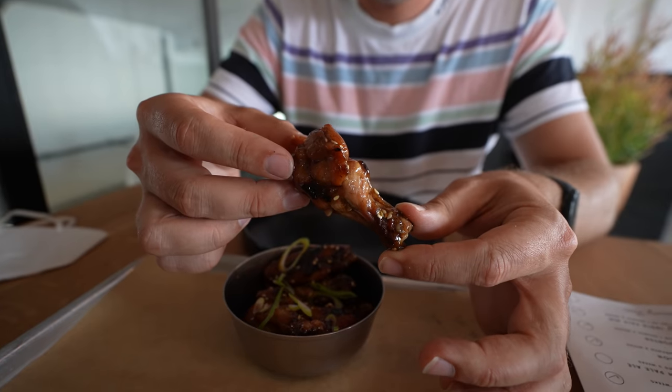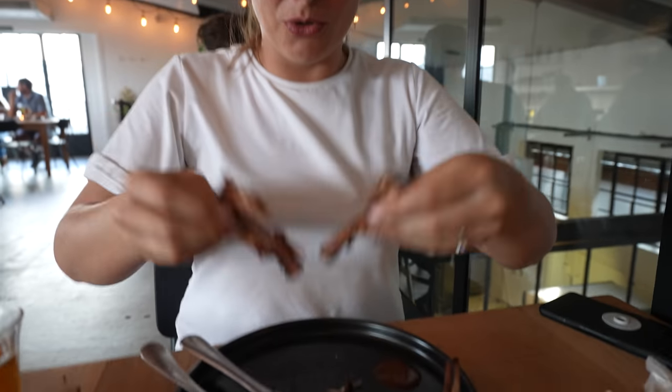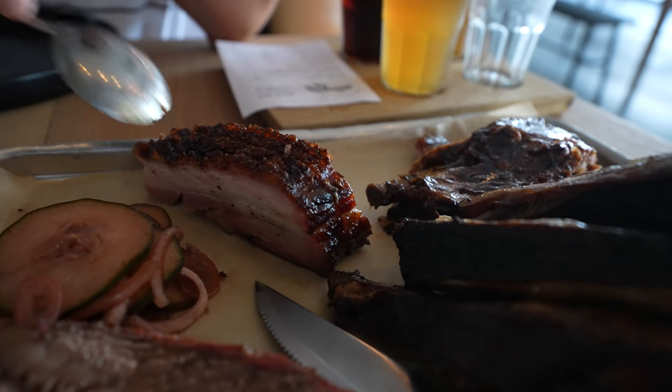Today we're going to try some meat. Juicy, sweet, followed by a healthy portion of meat. Everything is falling straight from the bone, followed by a healthy portion of meat with crispy crackling on top, and finished off with another healthy portion of meat.